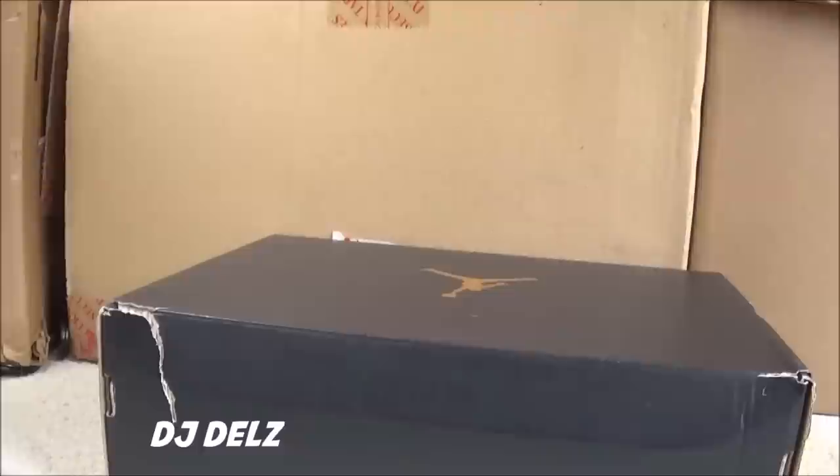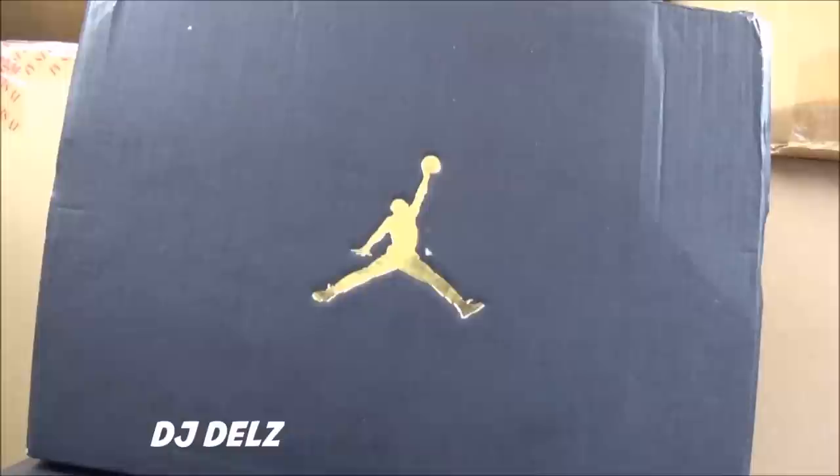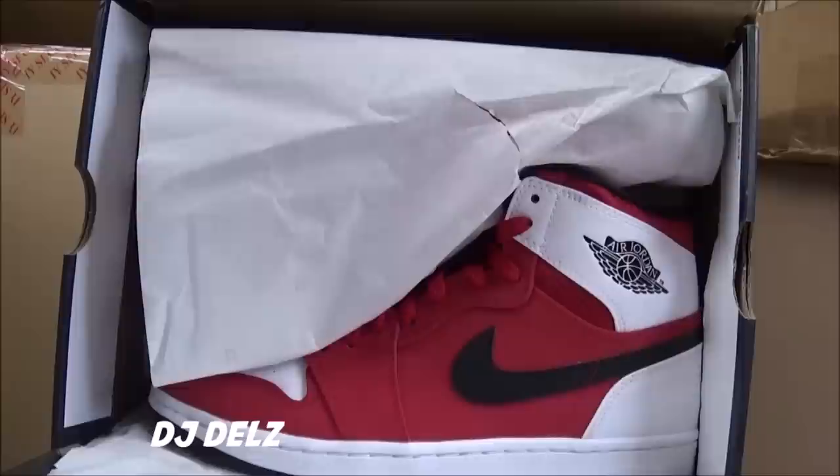Shoutout to Wallace on Twitter — he gave me a heads up on these shoes. These are the Air Jordan Blake Griffin PE Retro 1s. Finally got them. Of course I was able to get my size 9 after I got these — unbelievable, that's just how it works though. Let's check these out for the first time, we got the Blake Griffins.